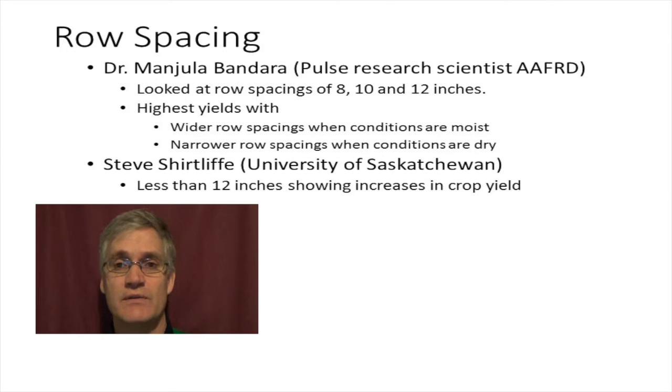Now let's look at row spacing. Dr. Manjula Bandera is a Pulse Research Scientist with Alberta Agriculture. He looked at row spacings of 8, 10, and 12 inches and found the highest yields were associated with wider row spacings when conditions were wet and with narrower row spacings when conditions were dry. With Steve Shurtleff's work, row spacings less than 12 inches were showing increases in crop yield. So let's see how our results during a moist growing season compare.